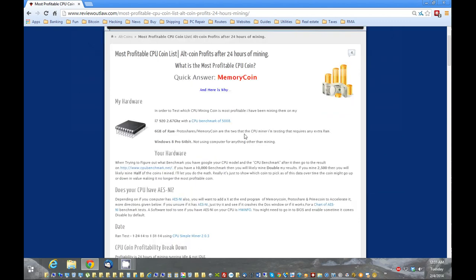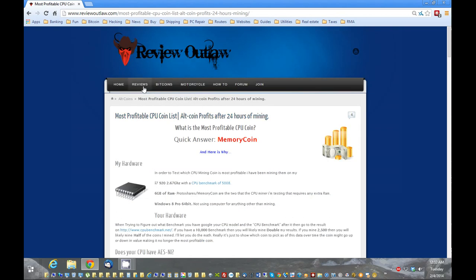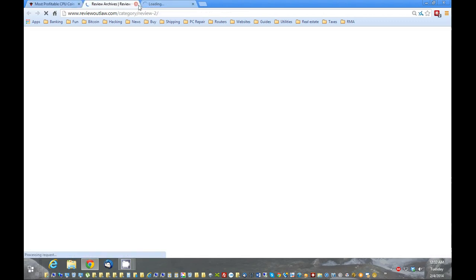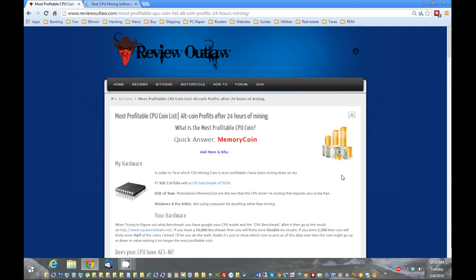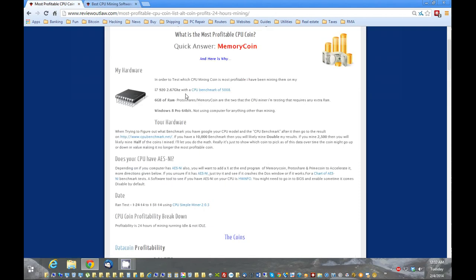Let's go over quickly how I came to this conclusion. I'm using the software here — just the quick and easy CPU mining, which I've done a couple of videos on before. Best CPU mining software: the simple altcoin miner, and that's what I used to test them. To test it I used an i7, 2.6 gigahertz, 6 gigs of RAM, Windows 8, 64-bit. That's important.